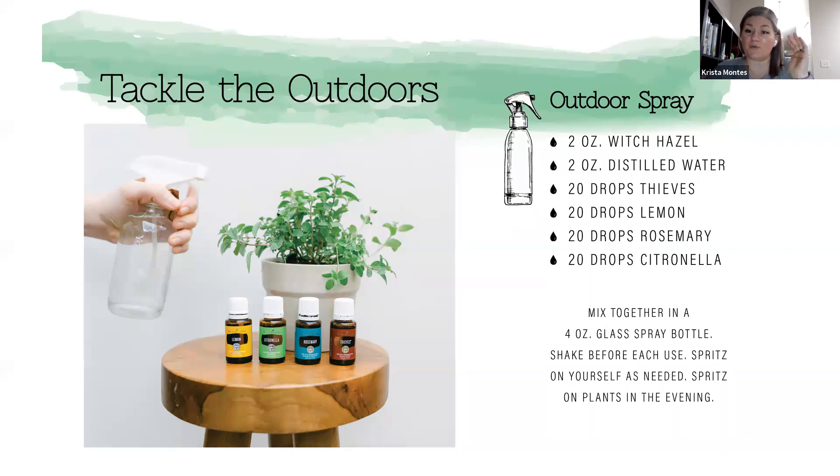Citronella is free this month, and thieves and lemon came in the kit — rosemary is a very inexpensive one to get. If you don't have your oils yet, basically three out of those four come in your starter kit if you make it your first Essential Rewards order. Mix all of these into a four-ounce glass spray bottle and shake really well before each use. You can also spritz this on your plants at night — don't do it when the sun is up because the lemon can burn the leaves. Do it at dusk or after dark and it'll help keep bugs away from your plants.